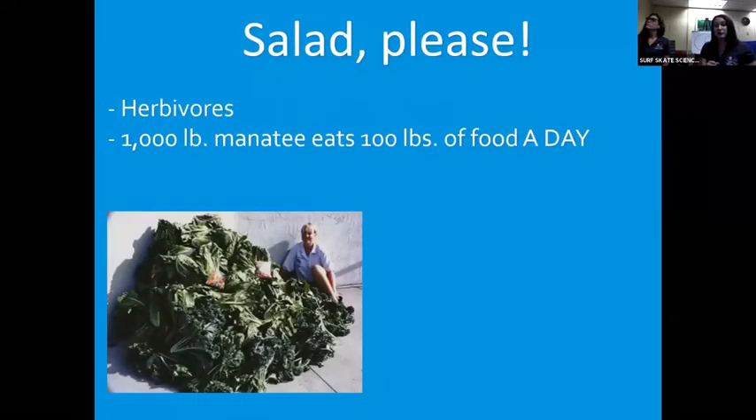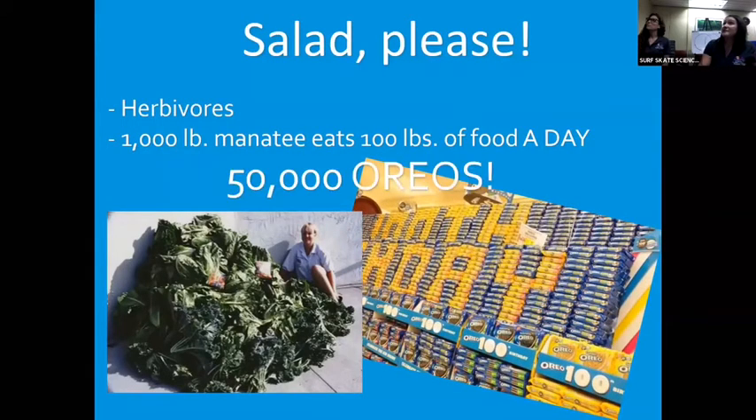Speaking of greens — manatees are herbivores. We say about a thousand-pound manatee will eat a hundred pounds of food a day. All those greens don't have a lot of calories, and they're a big animal that needs a lot of energy to keep moving, swimming, and sleeping. That's about 50,000 Oreos in weight if we were to convert a hundred pounds of food a day.